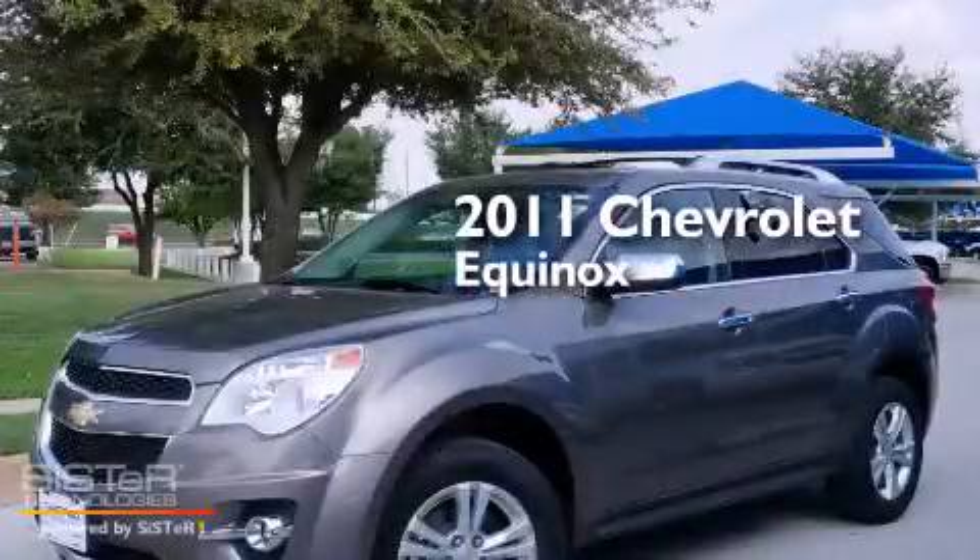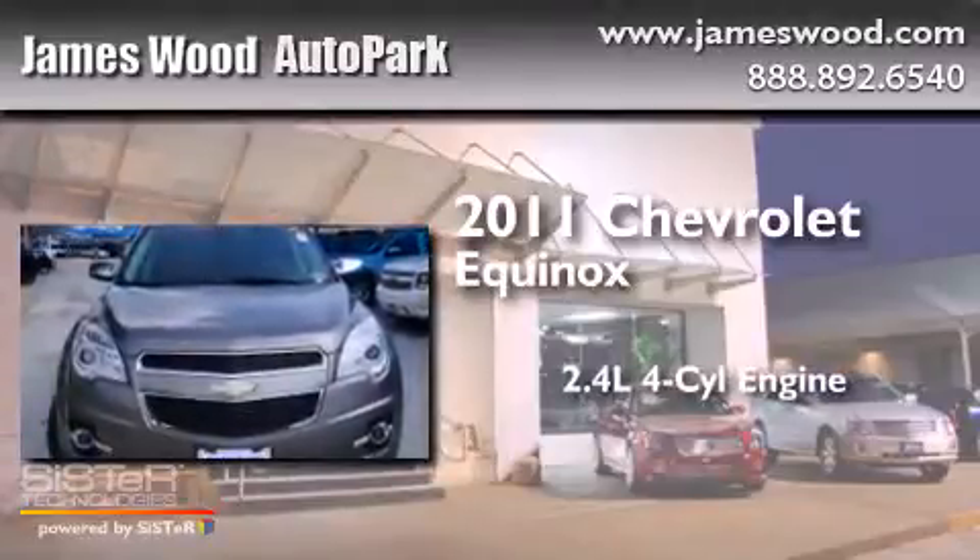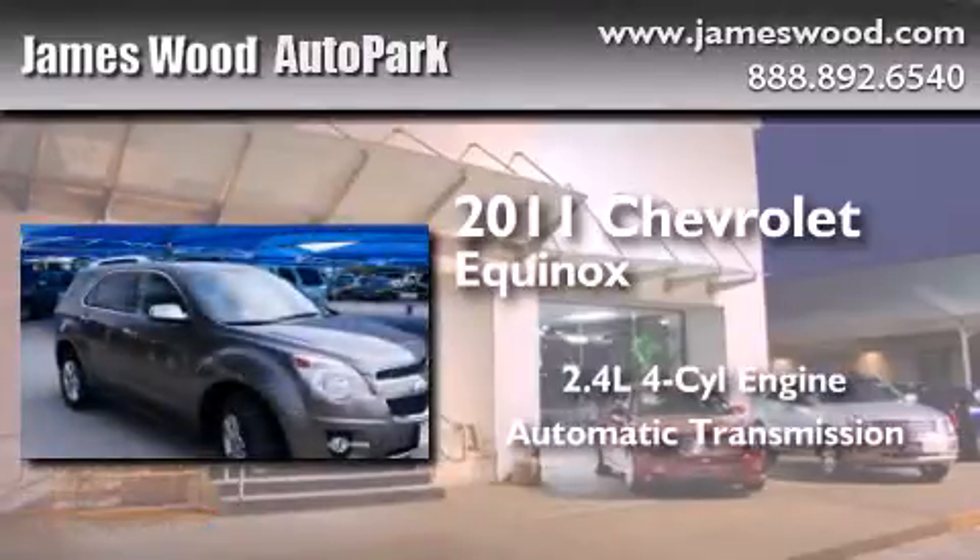This is a certified pre-owned 2011 Chevrolet Equinox. It features a 2.4-liter four-cylinder engine and an automatic transmission.